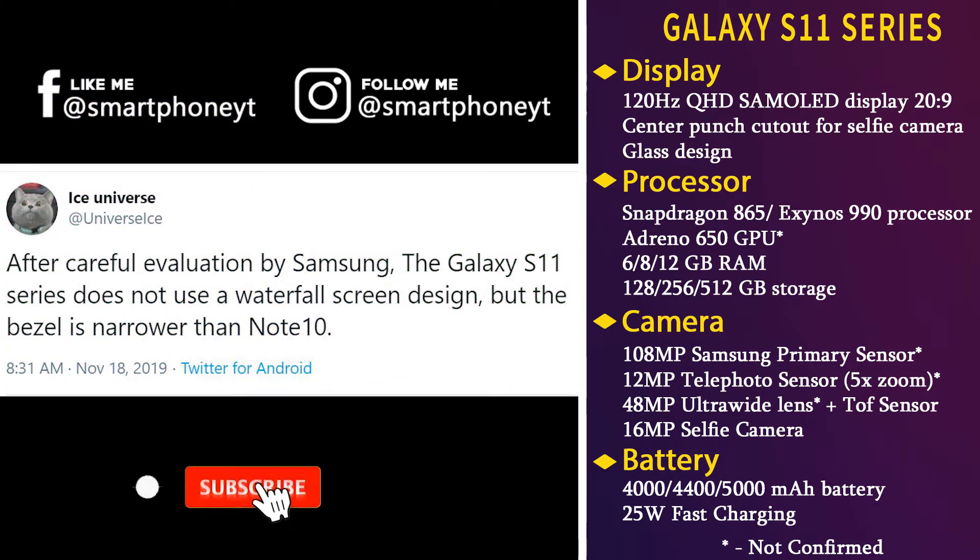Popular leakster Ice Universe has stated that the Galaxy S11 won't adapt the waterfall screen used in devices like Vivo Nex 3 and Huawei Mate 30 Pro, but will have slimmer bezels than the Galaxy Note 10 series.